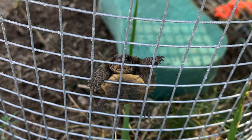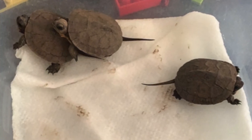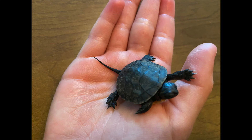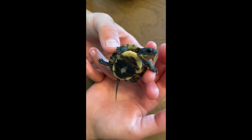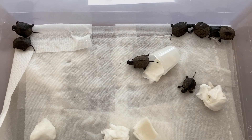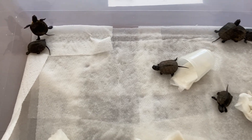We were so excited to see these adorable little baby turtles and to know that they had survived a drought and were protected from predators for the last couple of months. Over the next few days, we ended up having eight baby turtles hatch from the eggs.